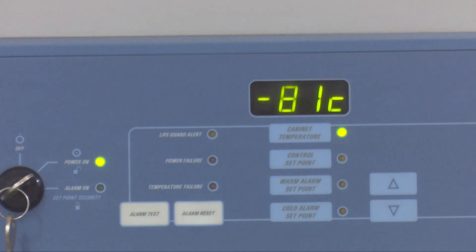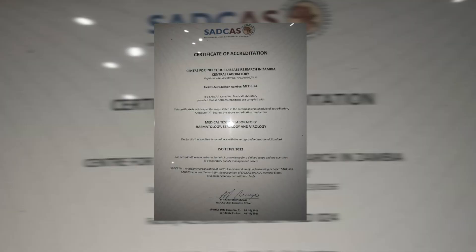CIDAR Central Lab is the first lab to be accredited in Zambia for ISO 15189 by SADCAS. We have been in existence for 16 years and our core business is in three parts. We are in service where we provide ART on behalf of the Ministry of Health, supported by PEPFAR through CDC.